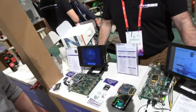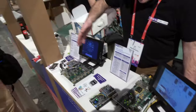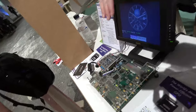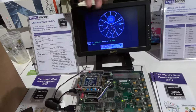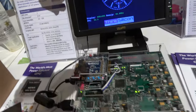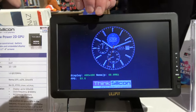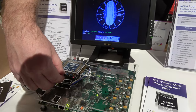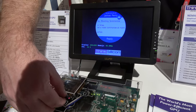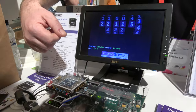So here you have some demos — can you show what you have here? What we're having here from right to left: right on the right side, you see our GPU, our 2.5D GPU on the FPGA board. And you can see here is a classical smartwatch face. And here's a rotating clock and here you see the 3D effect.